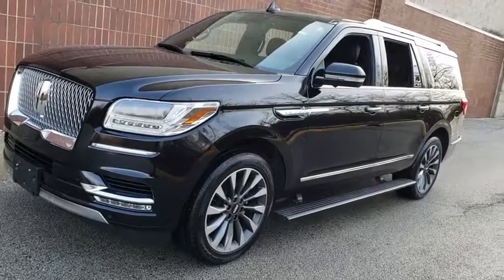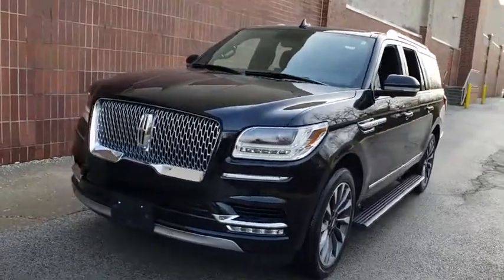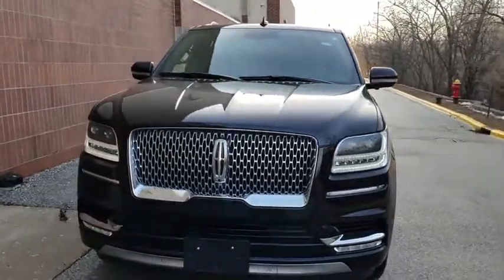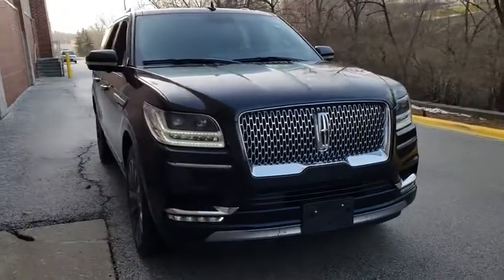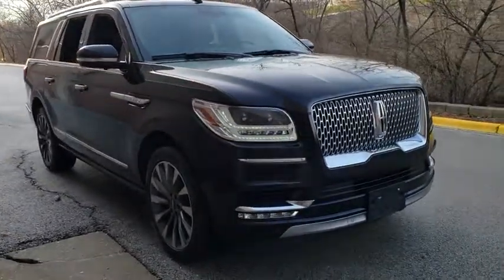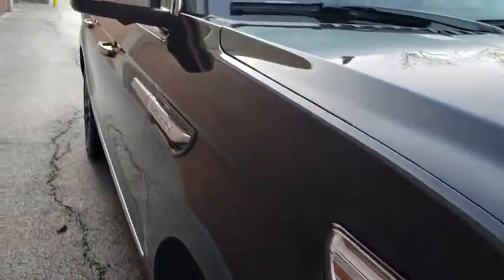The 2018 Lincoln Navigator L. The Lincoln Navigator L comes in either rear-wheel drive or all-wheel drive options. This large luxury SUV offers a longer wheelbase than the standard Navigator. With the extra length, carrying a large group in extreme comfort or loads of cargo is no problem at all.